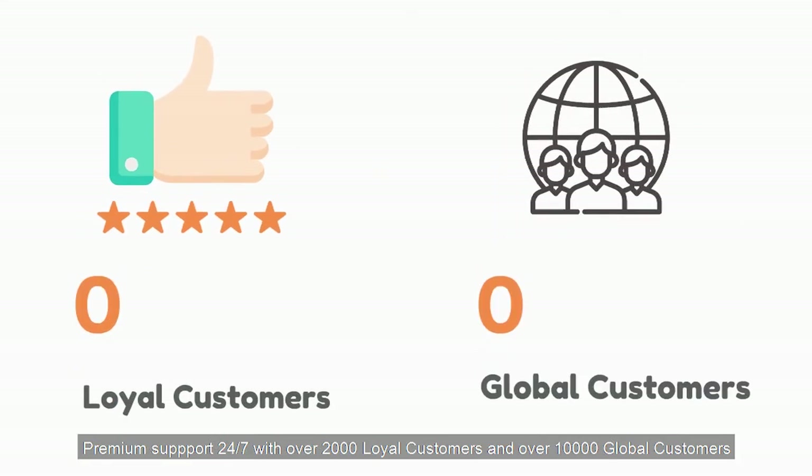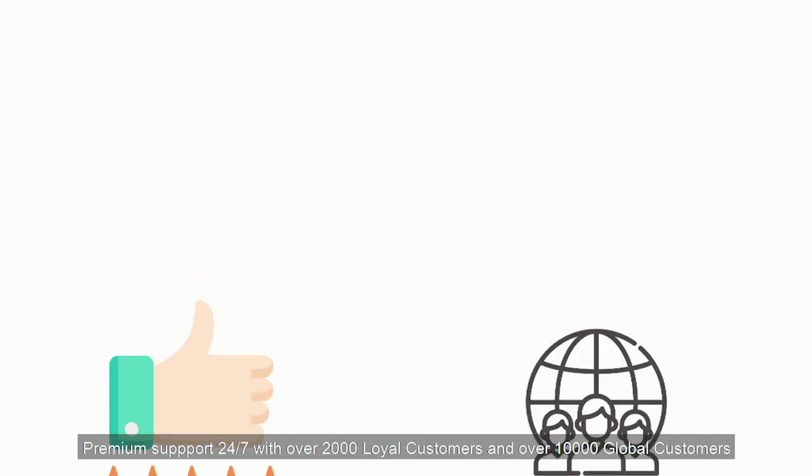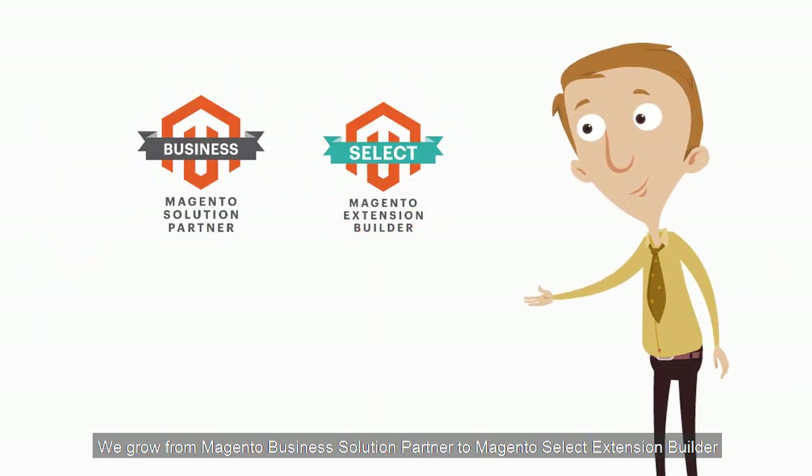Premium support 24/7 with over 2,000 loyal customers and over 10,000 global customers. We are more than that — we grow from Magento Business Solution Partner to Magento Select Extension Builder.